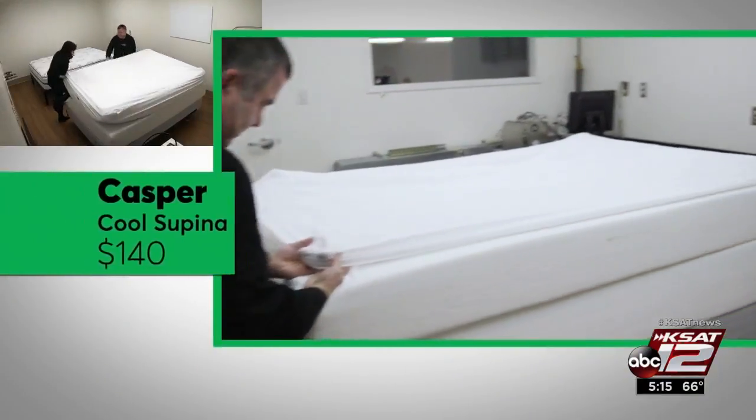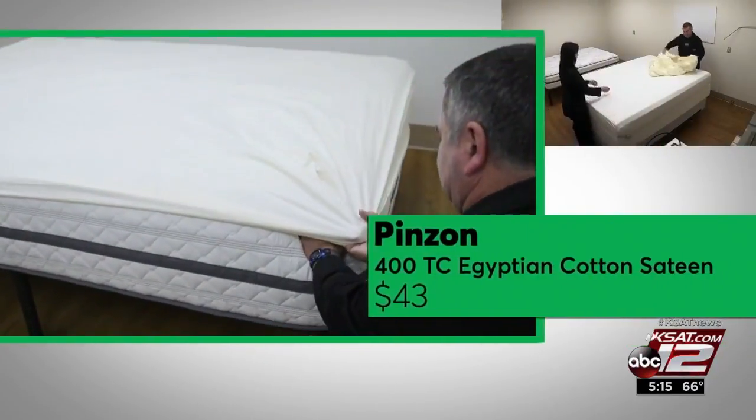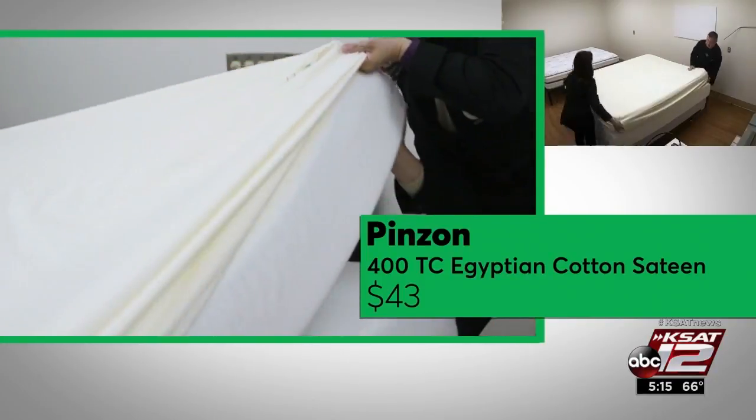After fifteen washings, testers couldn't get the queen set from Casper to fit on any of the mattresses. And with the sheets from Pinzone, ordered from Amazon, it was tough to get the four corners over the edges.